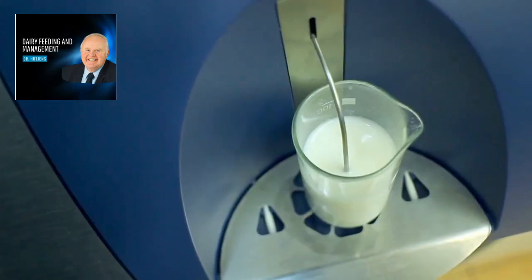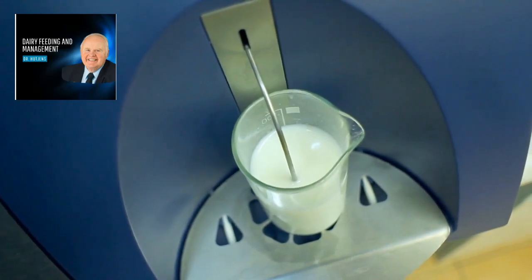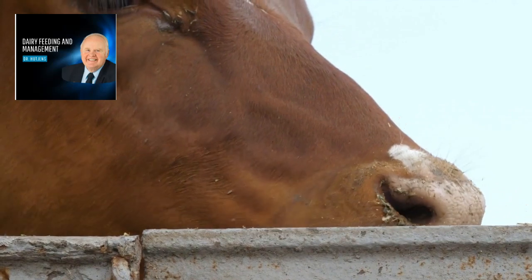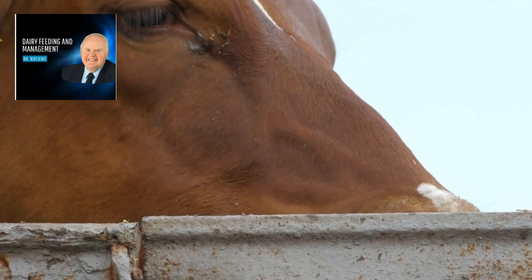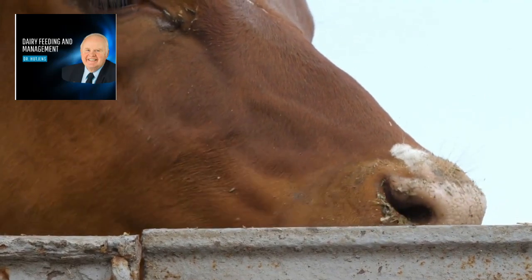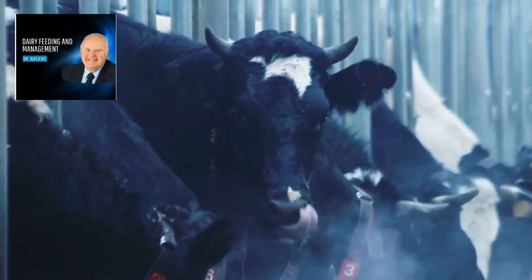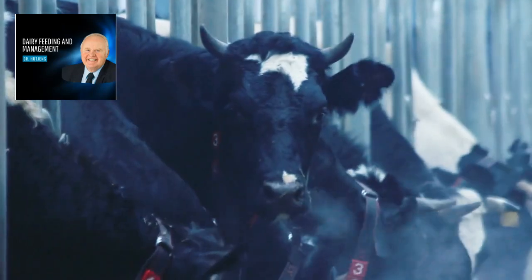Now, let's talk benefits. Who can benefit from this course? Well, if you're a dairy professional — whether you're a farmer, nutritionist, or even a student looking to dive deep into dairy management — this course is tailor-made for you. Dr. Mike Hutchins, with his decades of experience, has poured his expertise into this course, and it's like having a personal mentor guiding you every step of the way.